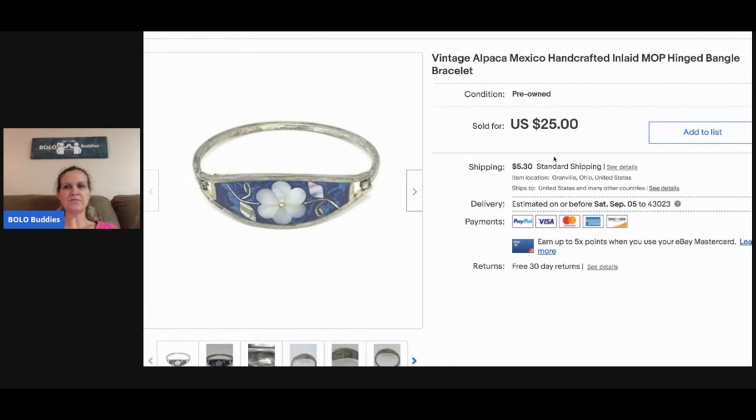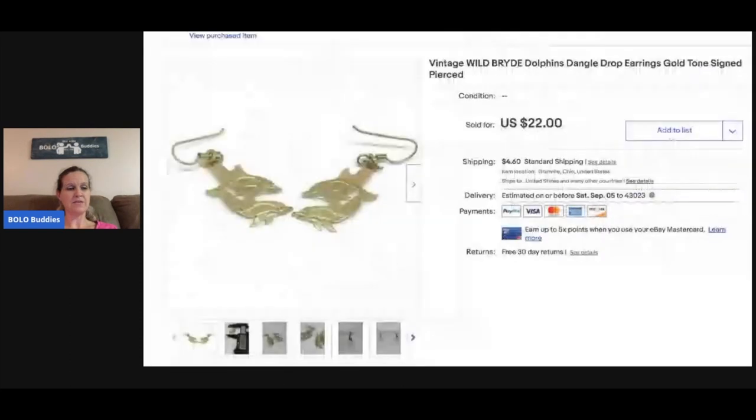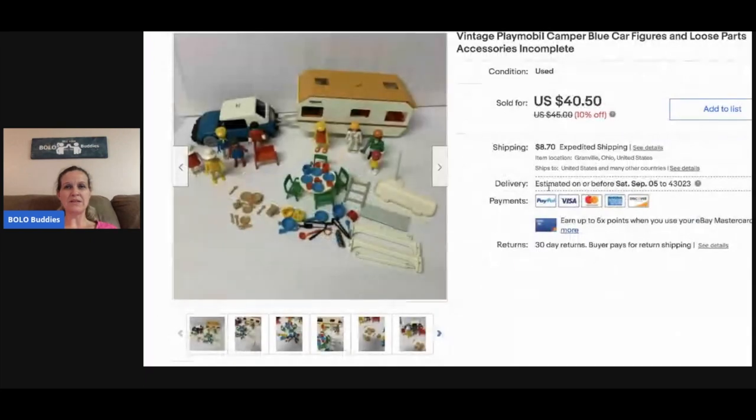From my eBay bulk buy, somebody bundled several pieces for forty-eight dollars — and again, that's the Wild Bird brand, so definitely be on the lookout for that. This vintage Playmobil campers, cars, and figures — I ended up taking a best offer of thirty dollars, and the buyer paid shipping.